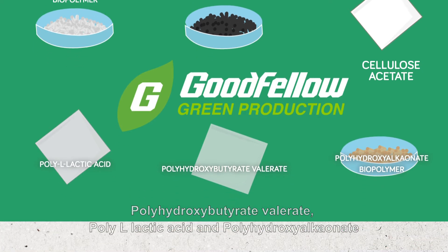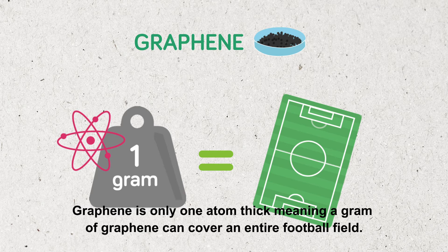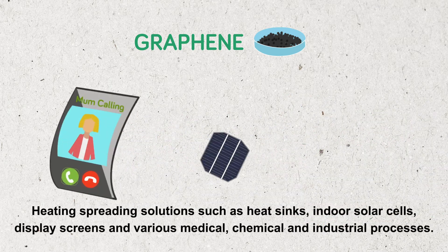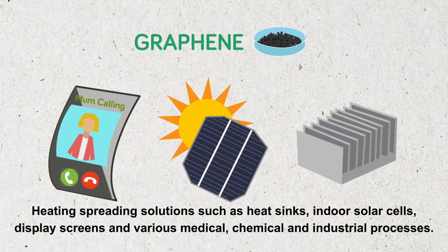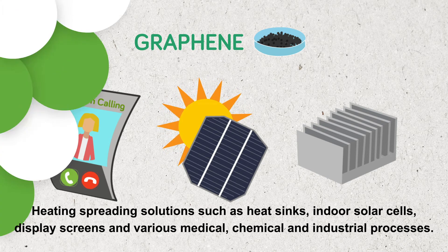Graphene is only one atom thick, meaning a gram of graphene can cover an entire football field. Heating and spreading solutions such as heat sinks, indoor solar cells, display screens and various medical, chemical and industrial processes.